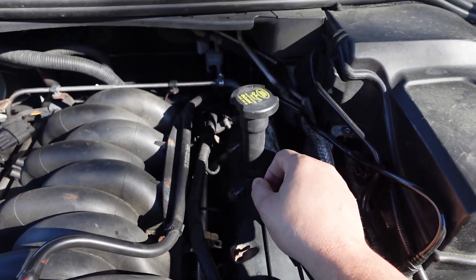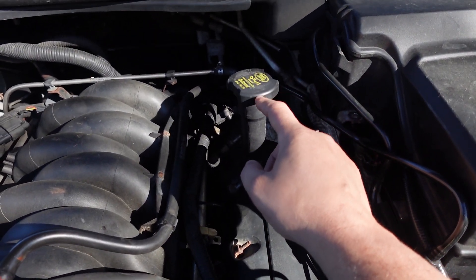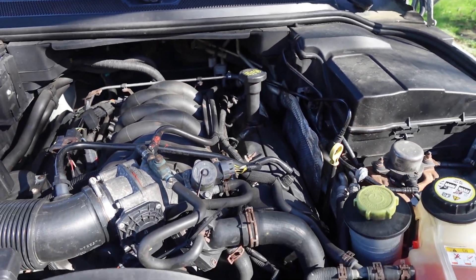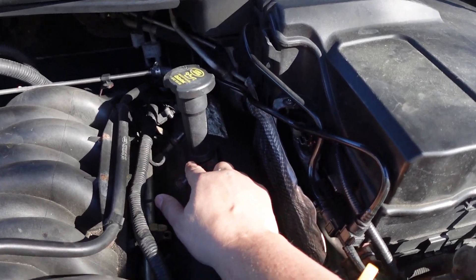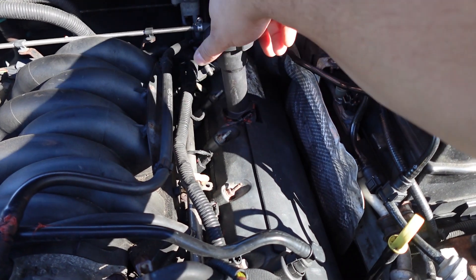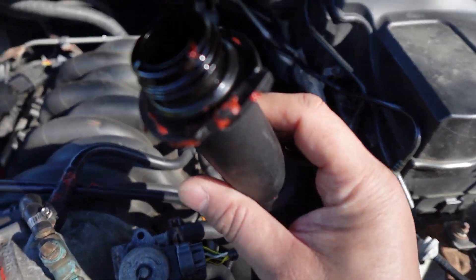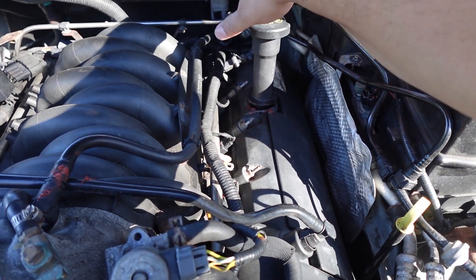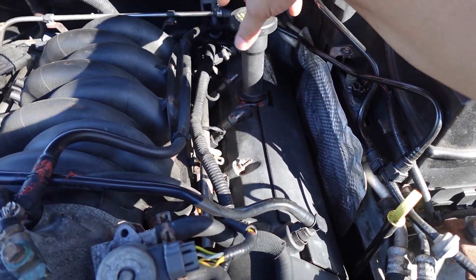I'm gonna touch it so you can see — you can actually see it moving. It's a pretty well-known issue, but there is kind of a clicking mechanism. Hey hey hey — that's what happens when you take your filler neck off with your car running!